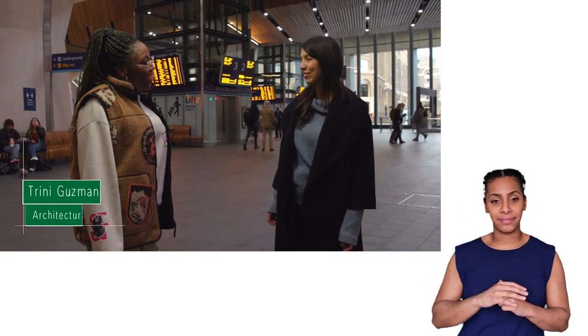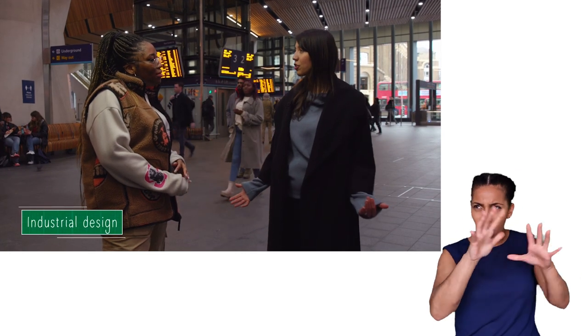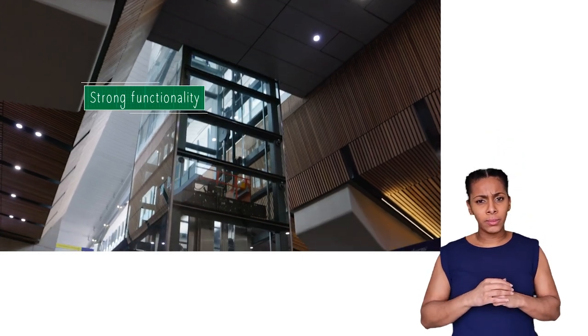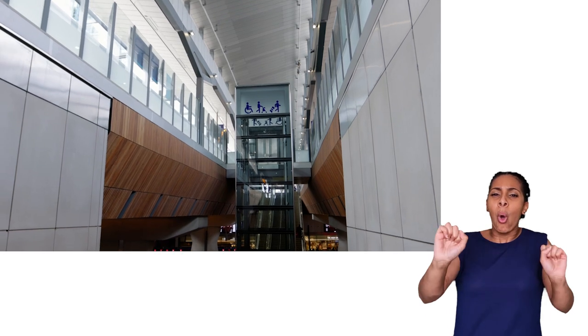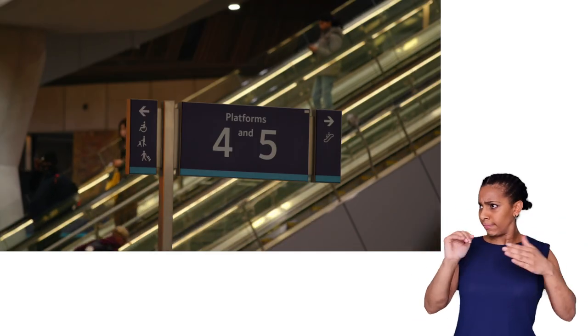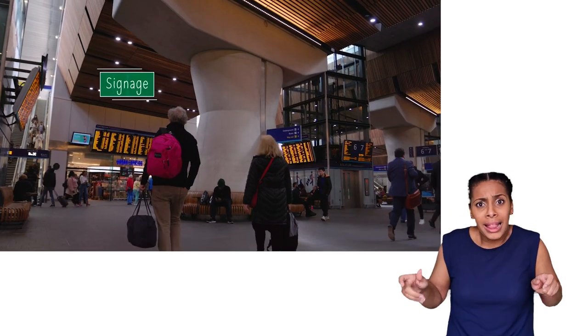I'm Trini, an architect from Grimshaw Architects. My team was looking into the industrial design part of the station. We tried to come up with objects that are not only aesthetically beautiful but have very strong functionality. For example, the lifts — we wanted them to be as transparent as possible so as not to block the sunlight, so you can't just buy a lift off the shelf. Signage is another aspect of our design that we put a lot of effort into, because they repeat throughout the station, giving a sense of identity — you know you're in London Bridge, and they are crucial for users. You can have a lovely building, but without signage, you wouldn't get anywhere.